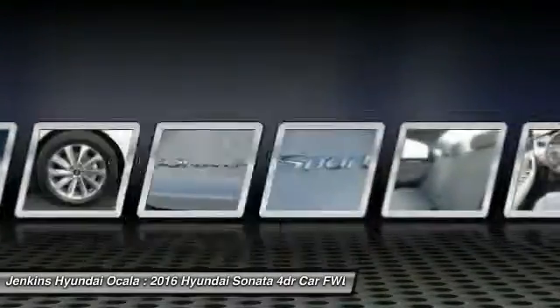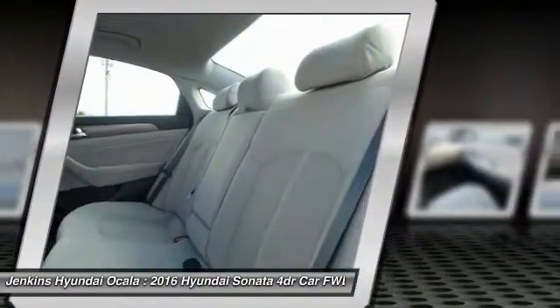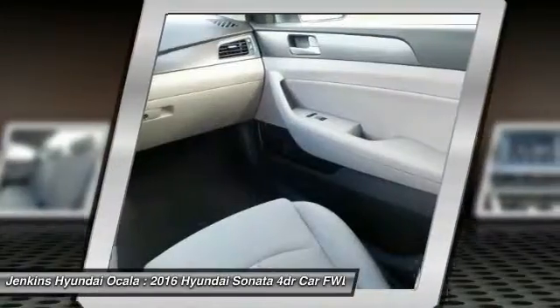Backup camera, Bluetooth, driver airbag, power steering, adjustable steering wheel. Take this vehicle for a spin and see why so many shoppers are now proud owners.